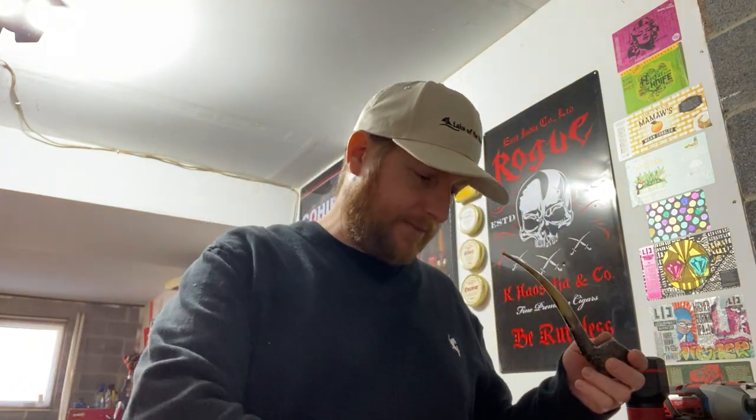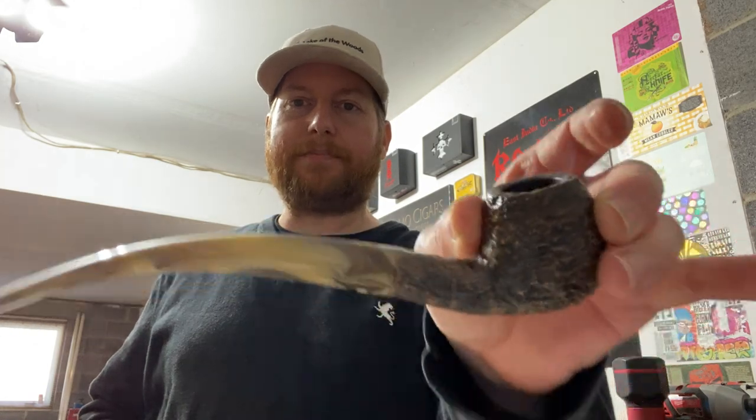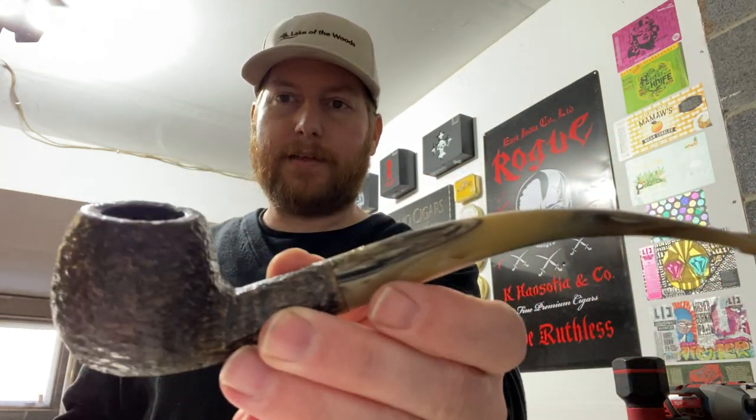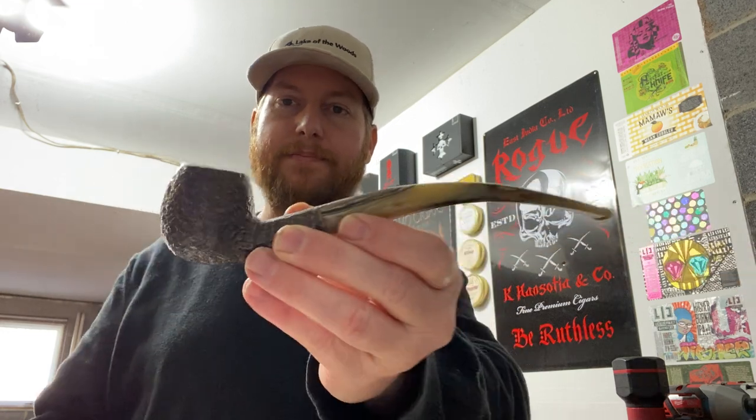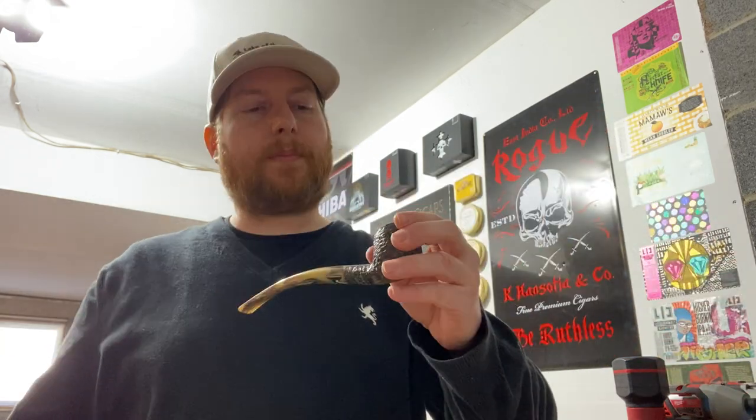Hello YouTube, happy Saturday everybody! Not sure who got Monday off for the holiday - President's Day - but sorry if you can hear my daughter in the background, she's up there. Smoking my ginger's favorite, which I got on Valentine's Day at our local pipe shop. Our local B&M still didn't really get any new tobacco and they only have a couple tins up there and some bulk stuff that I don't really care for.